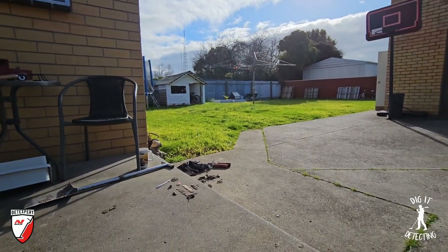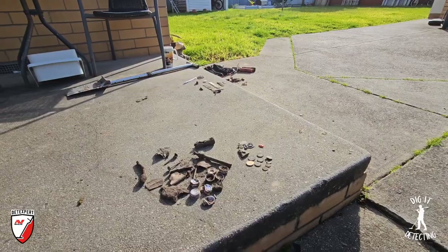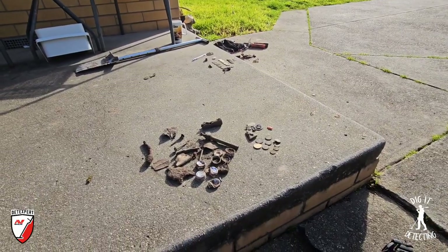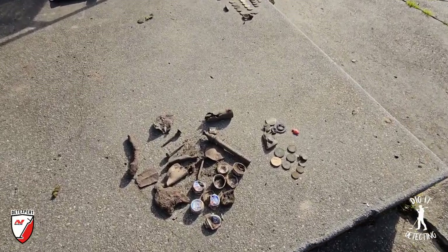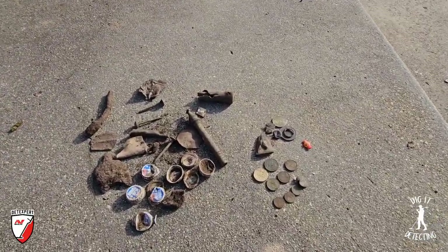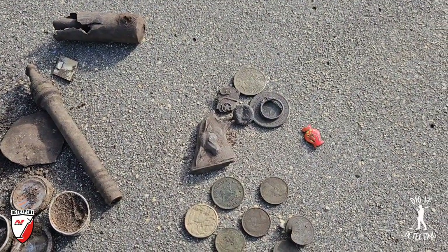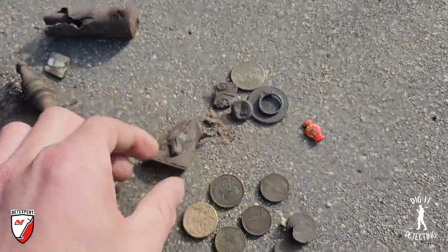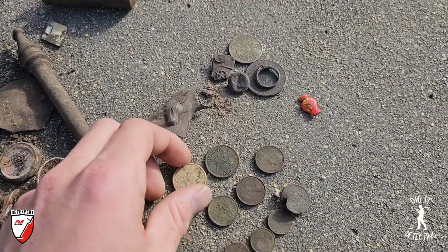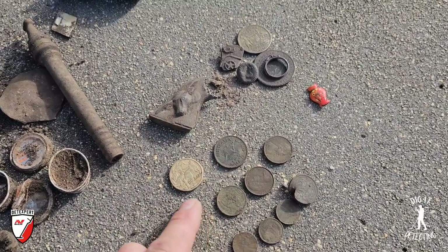Welcome back to Digger Detecting everybody, welcome also to the backyard and something a little bit different today. Welcome also to half a day detecting - we're doing the video a little bit backwards today. We're going to show some of our finds from this morning hunting at an old school site, and we just stopped quickly for a coffee. We are going to get back into it very shortly. We've got some coins here - this is Luke's pile you're looking at right now.